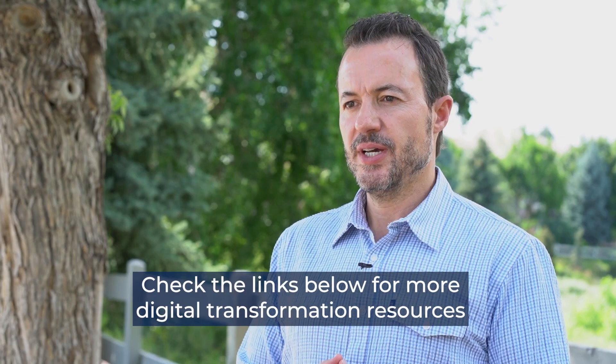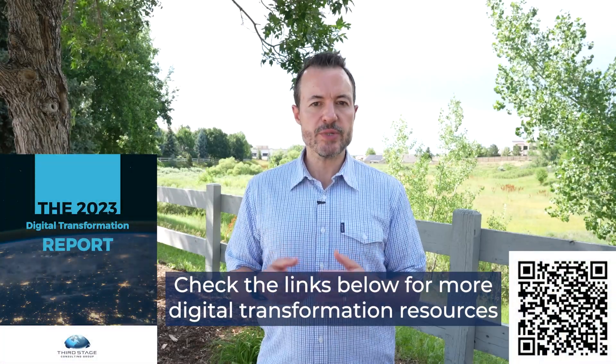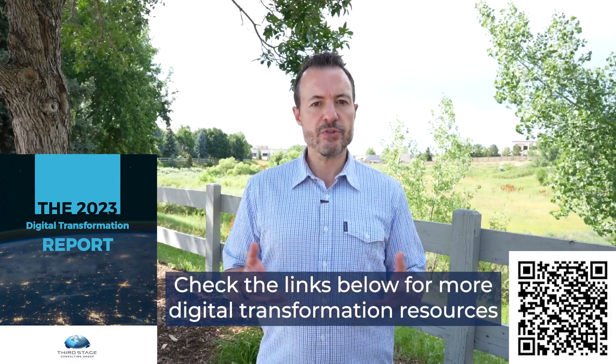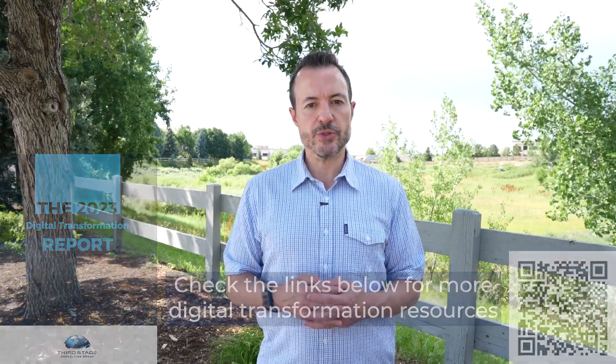My name is Eric Kimberling. I'm the CEO of Third Stage Consulting. We're an independent consulting firm that helps clients throughout the world reach their third stage of digital transformation success. For more advice and lessons from the digital transformation consulting space, I encourage you to read our digital transformation report — it's a free download available on our website via the QR code or the links in the description below.